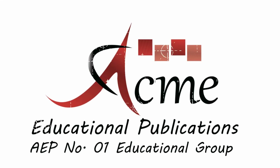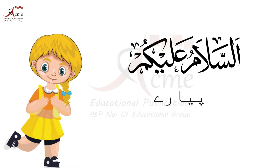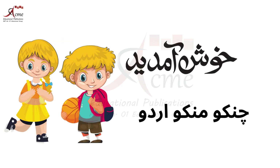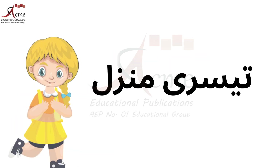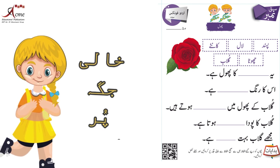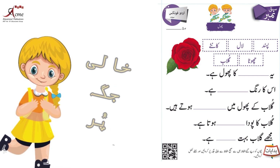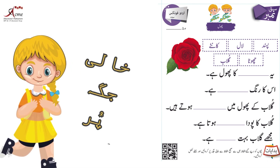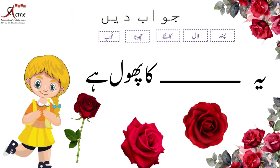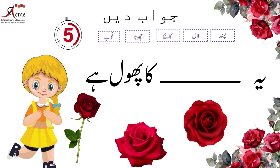ACME Educational Publications No. 1 Educational Group. دिये गए अलफाज देखिए और उसमें से सही अलफाज का इंतिखाब करें۔